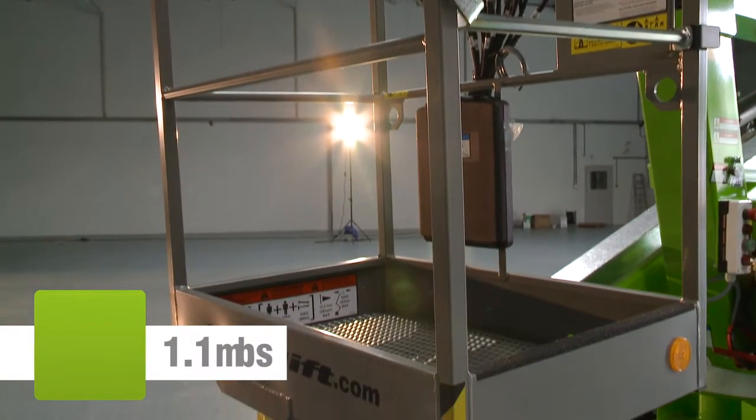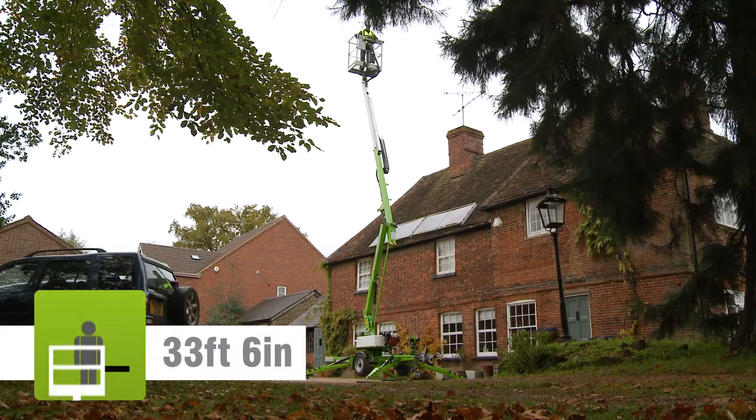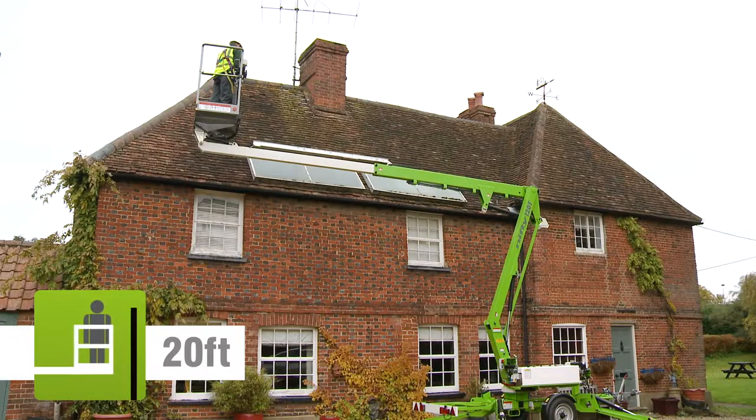The TM-34T's basket can accommodate up to two people and their tools, and will allow them to position anywhere in its impressive unrestricted working envelope.